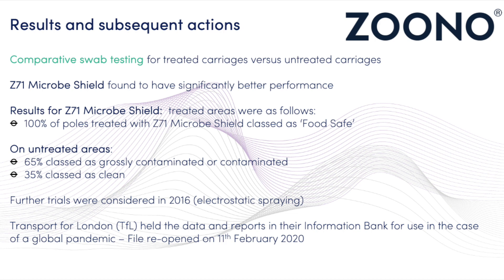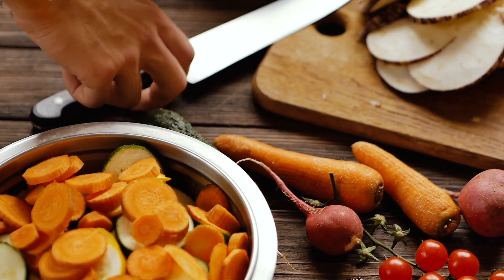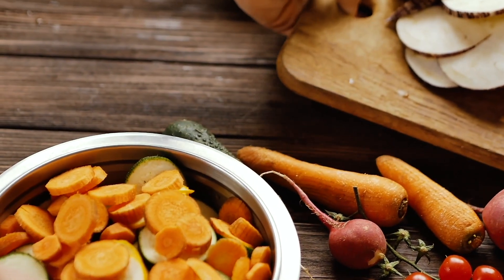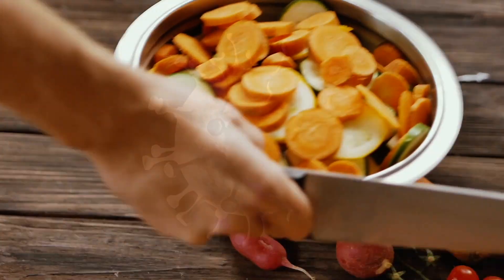One hundred percent of the grab poles that were tested and had been treated with the Z71 product came back as being food safe — counts so low that you could use that surface to prepare food on.